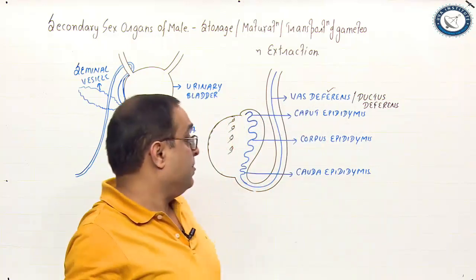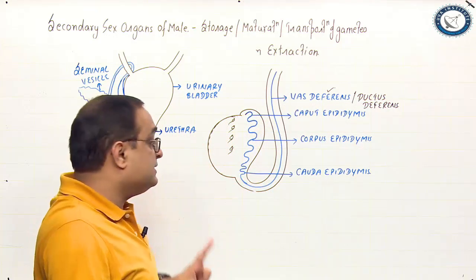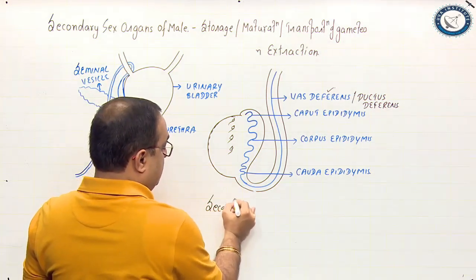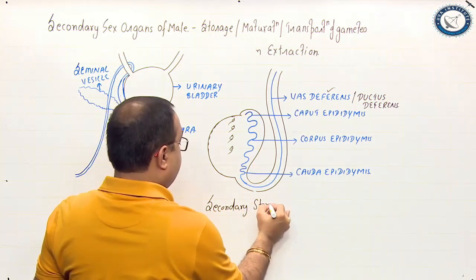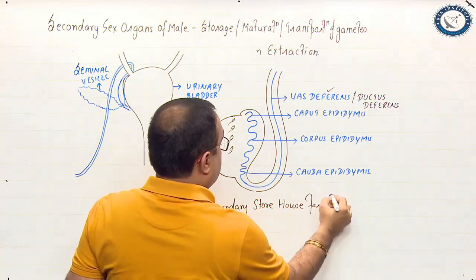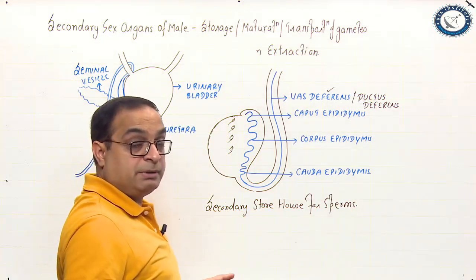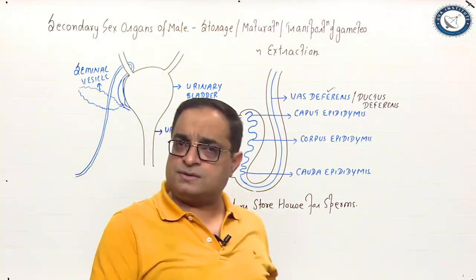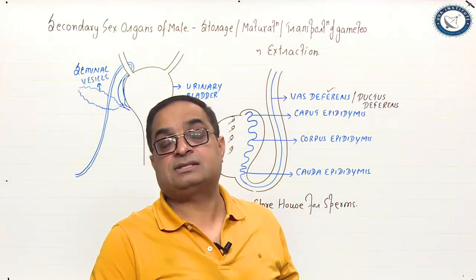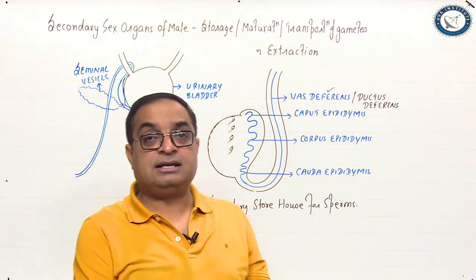Coming back to the vas deferens — the vas deferens or ductus deferens is the secondary storehouse for the sperms. It also stores sperms and sperms undergo phagocytosis in the vas deferens as well. There is a clinical procedure called vasectomy, or male sterilization, in which both the vas deferens are cut and ligated.